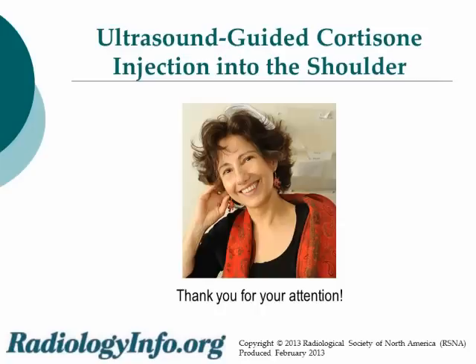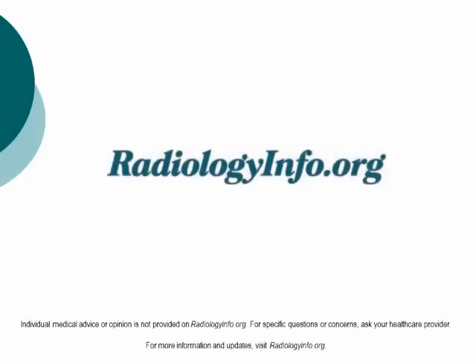Thank you for your attention. I hope this discussion has helped you understand how steroid injections into the shoulder region are performed. Individual medical advice or opinion is not provided on radiologyinfo.org. For specific questions or concerns, ask your healthcare provider. For more information and updates, visit radiologyinfo.org.